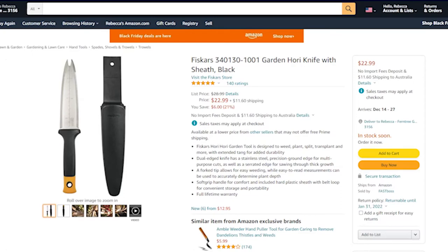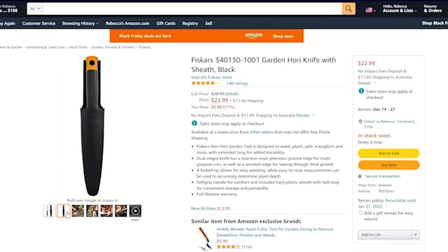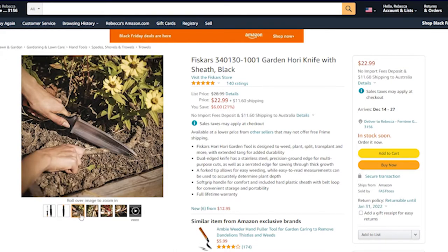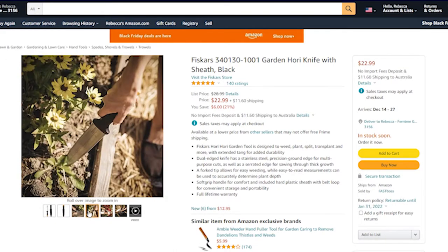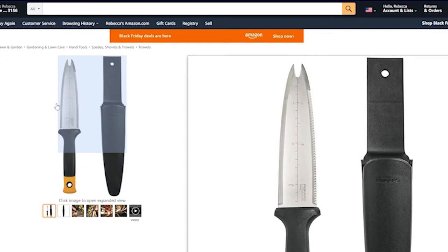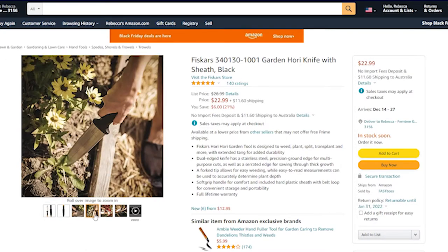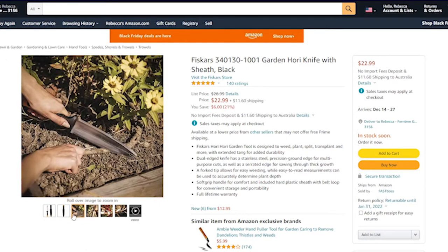Next up from Amazon is the Fiskars hori hori knife. I find these to be so functional and helpful — whether you're indoor or outdoor gardening, you're always going to find a use for them. They have a serrated edge for cutting, can be used for digging, and have a measurement guide for checking soil depth. They're designed to weed, plant, split, and transplant. For $22.95, it's a really great price for something so handy.